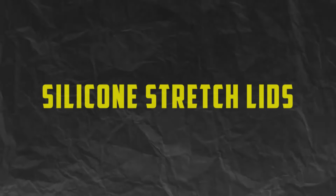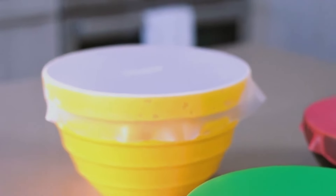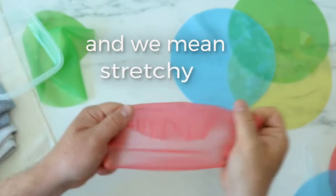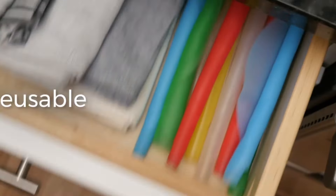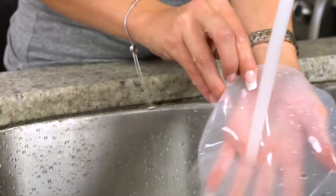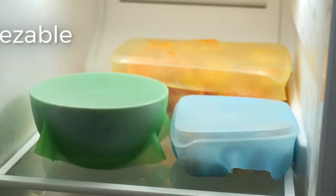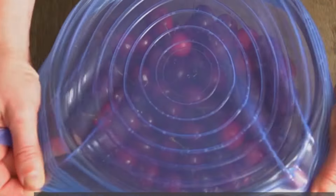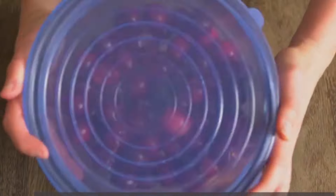Number 8. Silicone Stretch Lids. Say goodbye to plastic wrap and aluminum foil with silicone stretch lids — a reusable and eco-friendly alternative for covering bowls, containers, and leftovers. These stretchable lids are made from food-grade silicone and come in a variety of sizes to fit containers of all shapes and sizes.